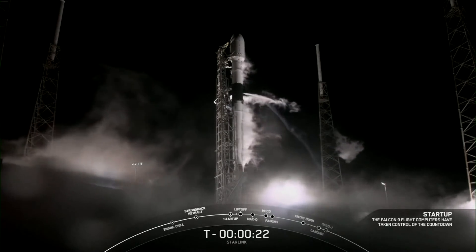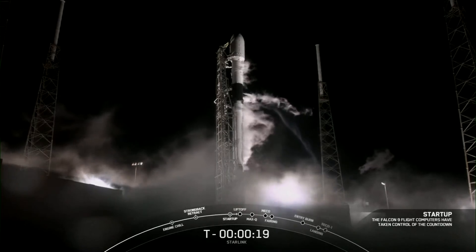So let's listen in to the terminal count and watch as Falcon 9 takes our stack of Starlink satellites into orbit.